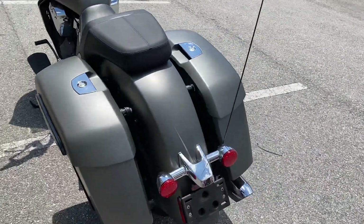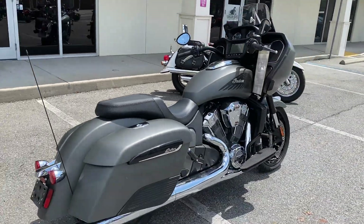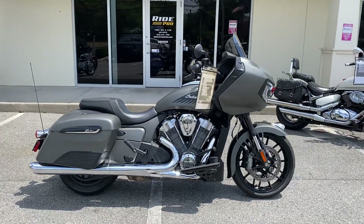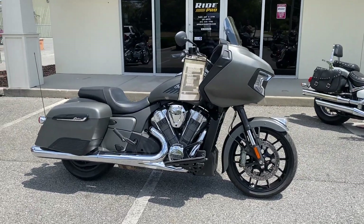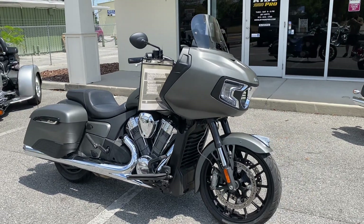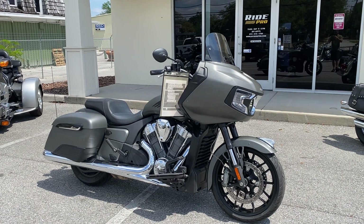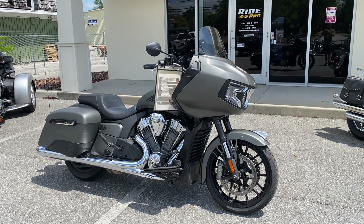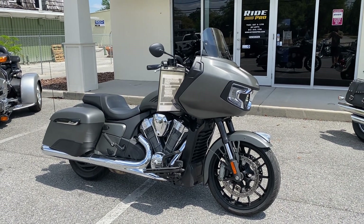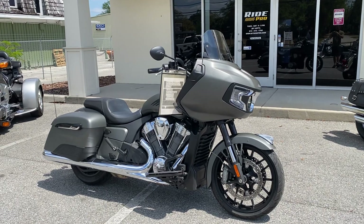Any questions about financing, go to our website www.myridepro.com. Any questions about shipping or anything like that, give us a call directly at 813-615-1700. We're located in sunny Tampa, Florida. We can help get this thing to your front door anywhere in the country, or you can come down here and pick it up yourself. There it is guys, thanks for watching.